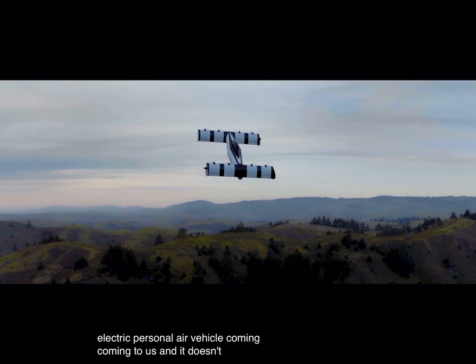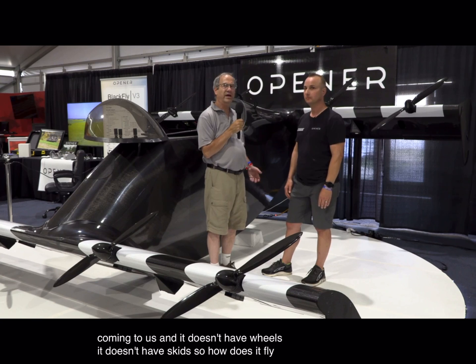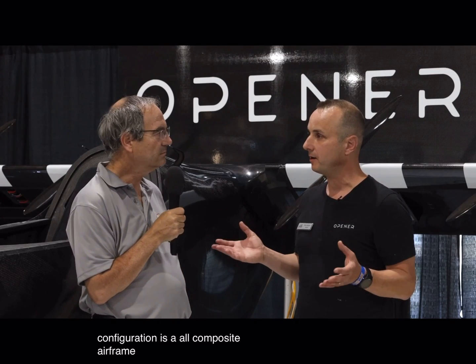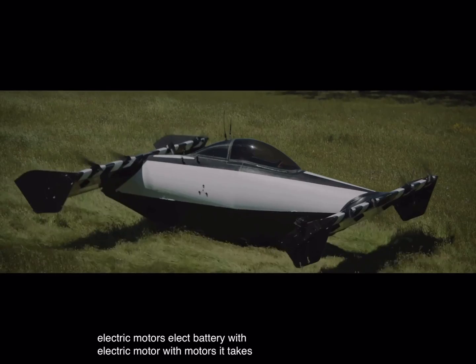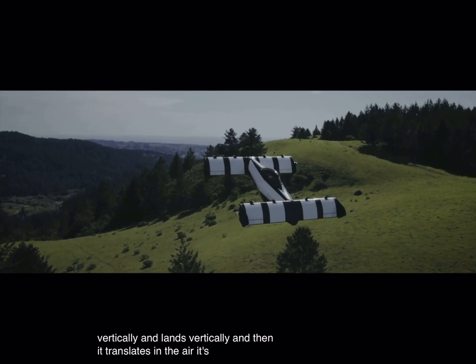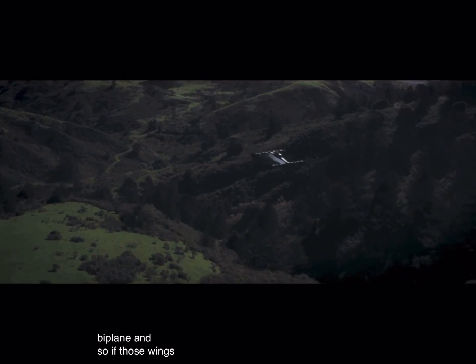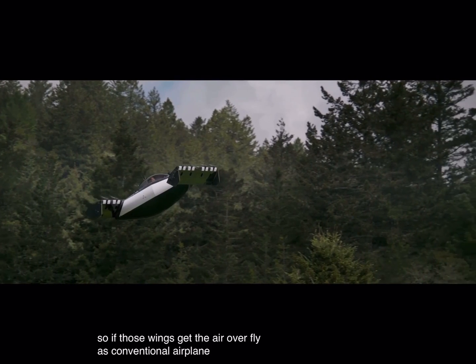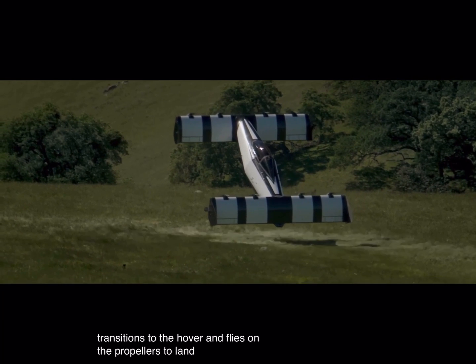It doesn't have wheels, it doesn't have skids — so how does it work? The configuration is an all-composite airframe with eight propulsors — electric motors and electric battery. It takes off vertically and lands vertically, then translates in the air to fly forward flight using the wings. It's a biplane, so those wings fly like a conventional airplane. Then it transitions to hover and flies on the propellers to land and take off.